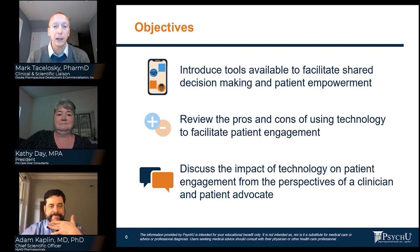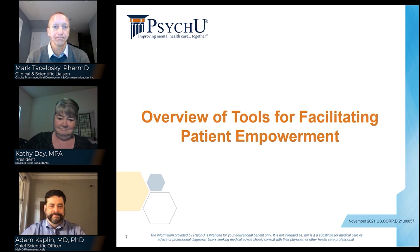Let's walk through our objectives. Today our speakers will introduce tools available to facilitate shared decision-making and patient empowerment, review the pros and cons of using technology to facilitate patient engagement, and discuss the impact of technology on patient engagement from the perspectives of a clinician and patient advocate. With that, I'll turn the presentation over to Kathy to get us started.